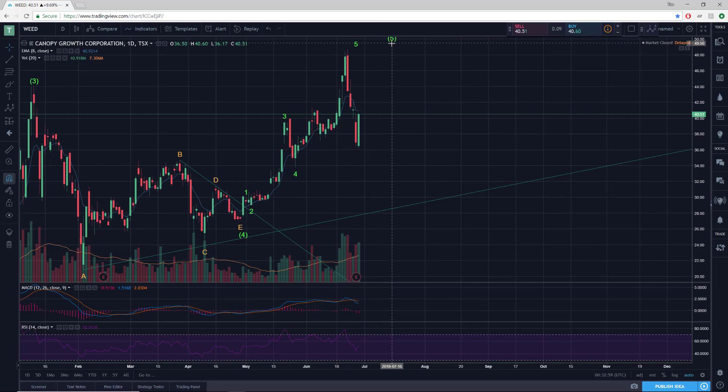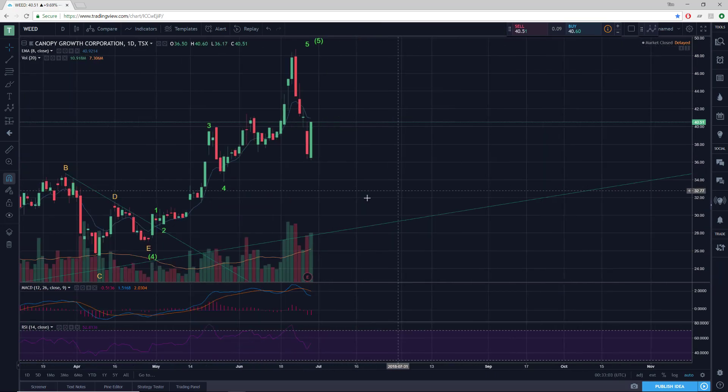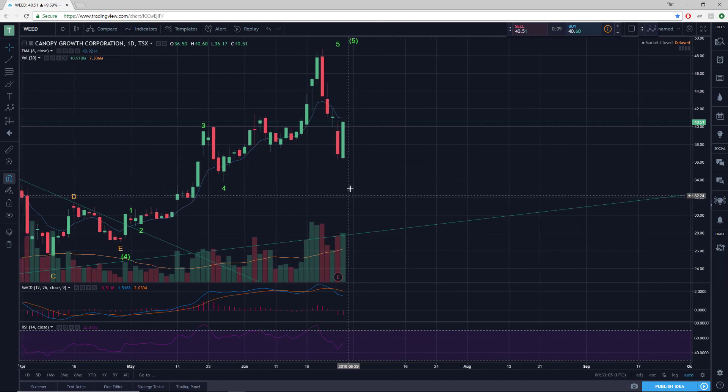I'll leave that wave count as it is for now, but that's subject to change, like all wave counts. Notable: we have a bullish engulfing candlestick — that's always nice to see when you're looking for a major pivot. Candlestick buy signal, volume's quite healthy, almost 11 million shares traded, which is more volume than yesterday's capitulative down day. So that's nice to see the bullish volume exceed the bearish volume from yesterday.